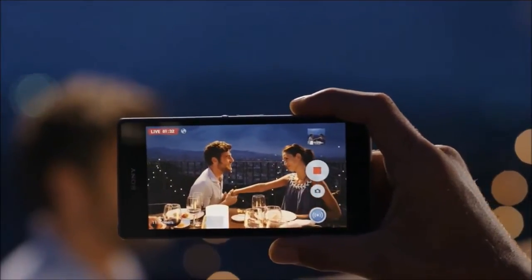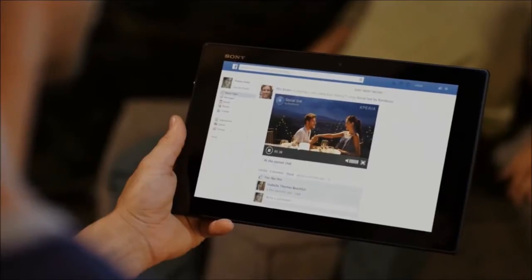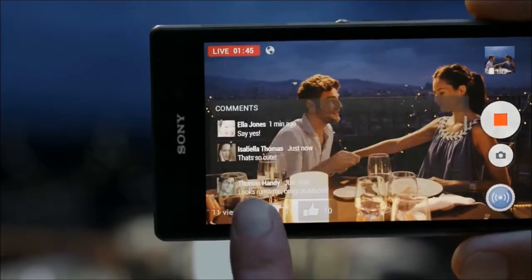Turn on Social Live to broadcast live through Facebook. Choose the friends you want to share with and get their instant feedback and comments right then and there on the display.